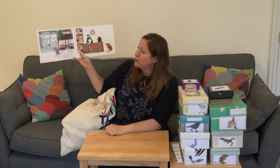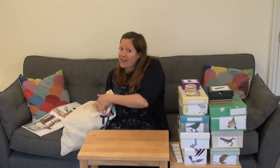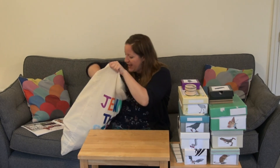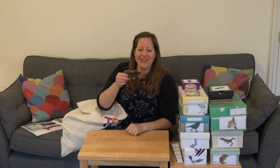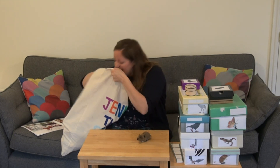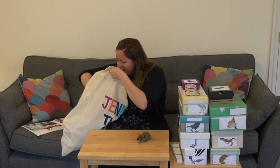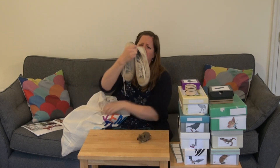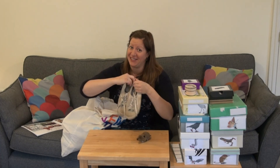There once was a shrew who needed new shoes, so he went to the shoe shop in town. Shall we see if we've got a shrew hiding in the bag? Let's have a look. Oh we do, look at his long nose! But there's something else in here that's a bit stinky - poo-ee! Oh it's the shrew's shoes - they're very old, no wonder he's going to the shoe shop.